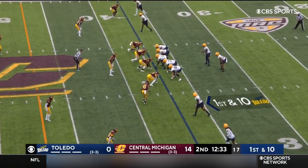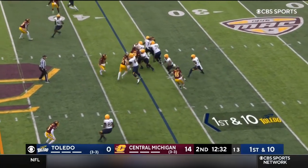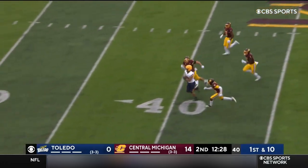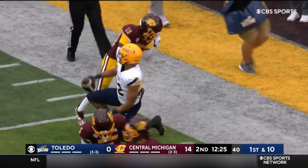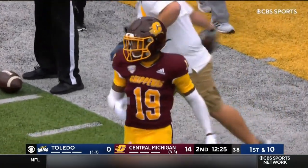First down from the 37. Kovac with a big hole up the middle, keeps the legs moving, more space. Can they catch him from behind? They do at the 30 — that's Dante Kent finally making the tackle. That is a spark that Toledo could certainly use.